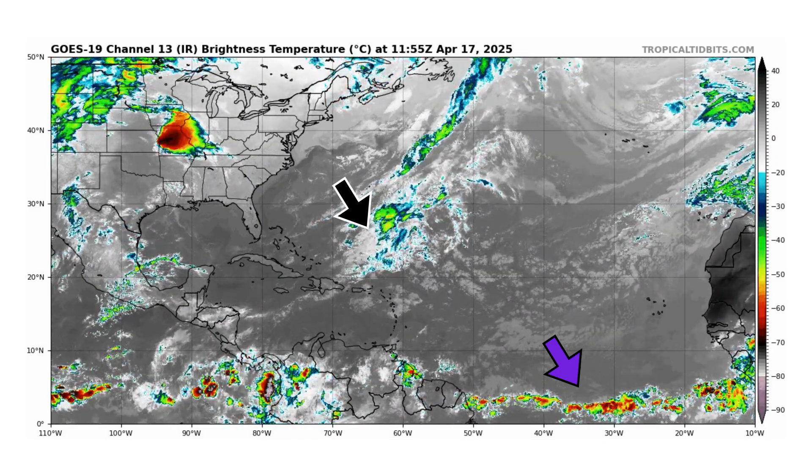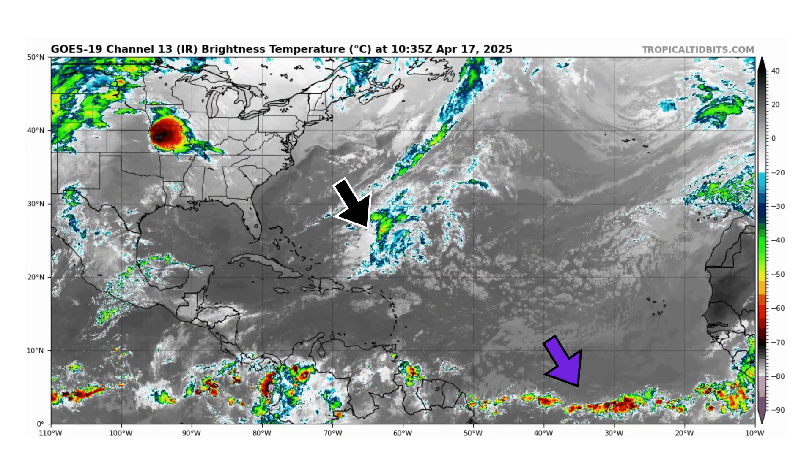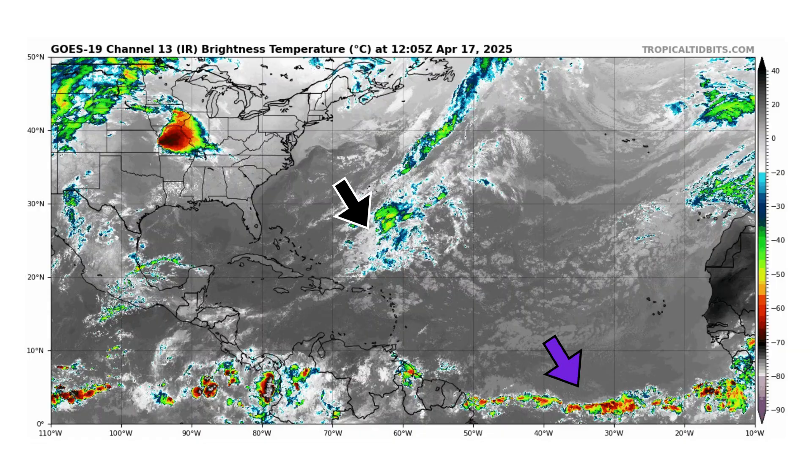And yes, I did say Gulf of Mexico. We here at Deciphering Weather do not care what Trump says — it's not the Gulf of America, it's the Gulf of Mexico.